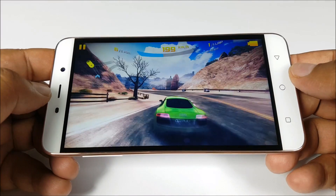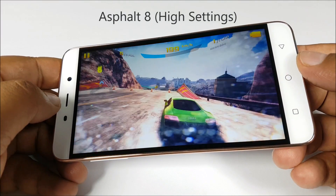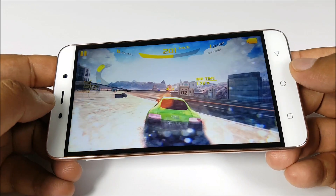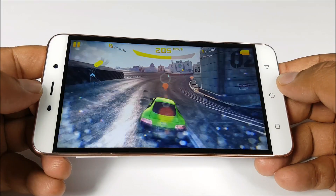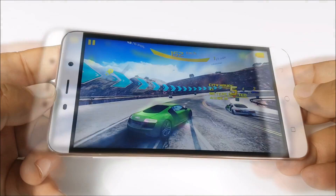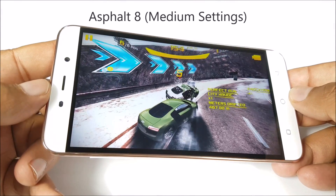You can see the main issue here — the increase in resolution cannot be handled by this GPU quite well. Asphalt 8 in high settings is lagging quite a bit; it's actually unplayable. Shifting to medium settings, there is still quite a bit of lag.